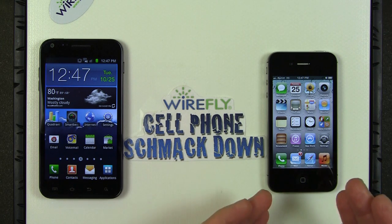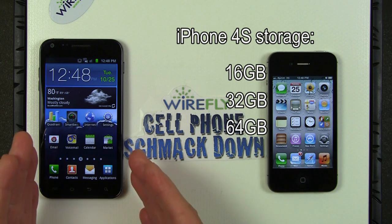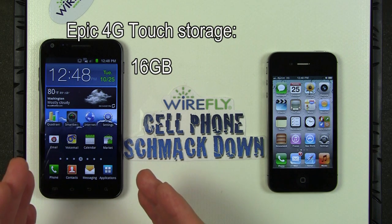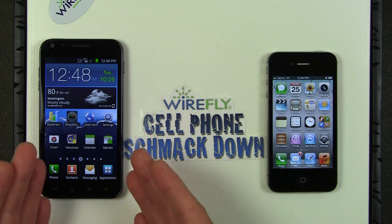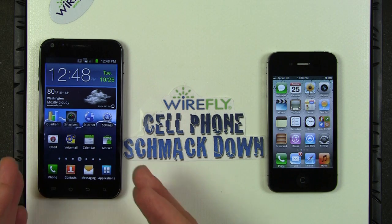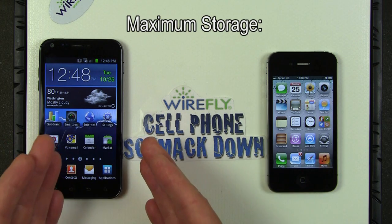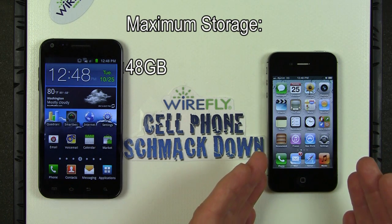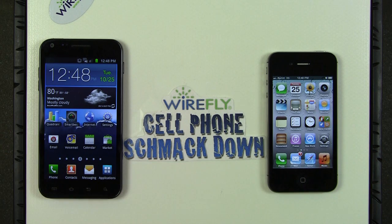The iPhone comes in 16GB, 32GB, and 64GB storage configurations. The Epic 4G Touch only has 16GB of built-in storage, but it has a microSD expansion slot — you can add up to a 32GB card, giving you a maximum of 48GB. The iPhone 4S's 64GB version will give you more storage than the Epic 4G Touch's maximum.